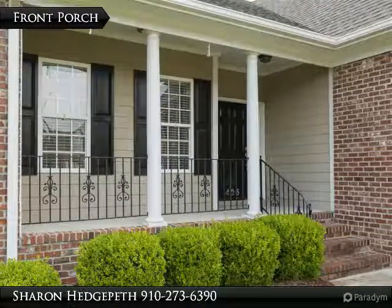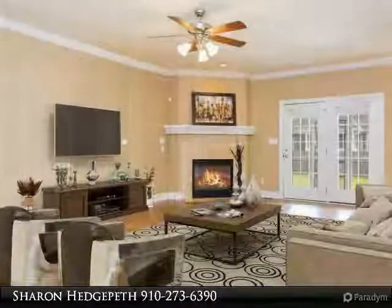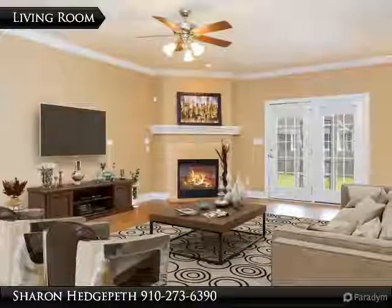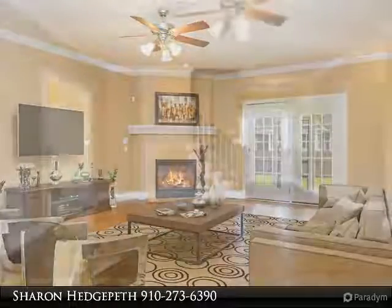Gorgeous and open living room with hardwood floors. Kitchen with granite countertops, stainless steel appliances, eating area and breakfast nook. Formal dining room with tray ceiling.